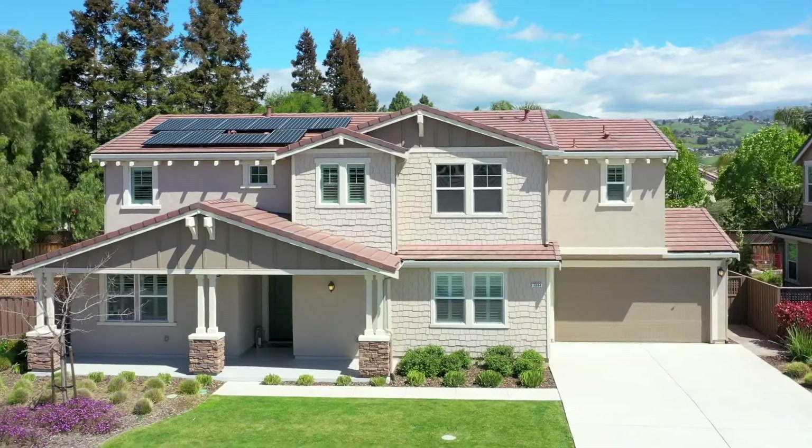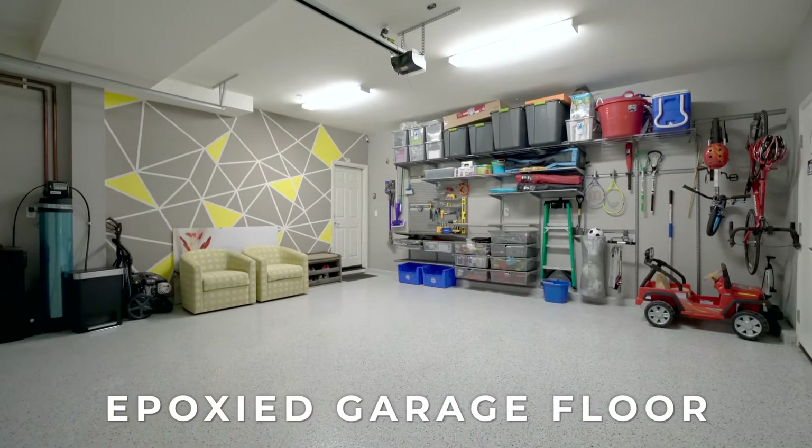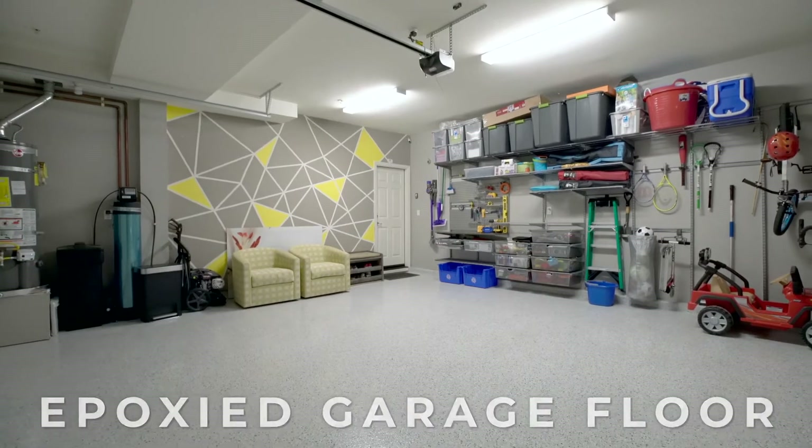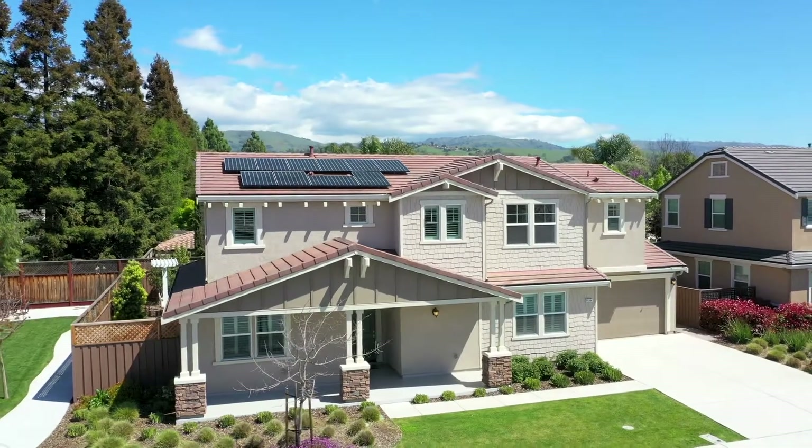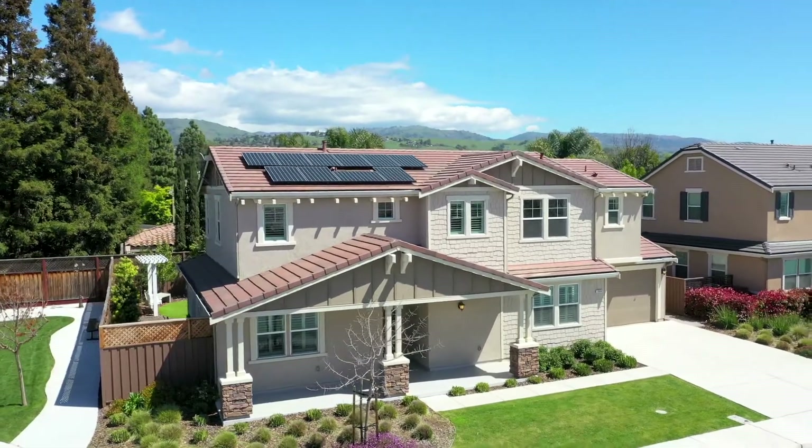Don't miss the fully finished two-car garage, which has a modern closet system for organization, and is pre-wired for charging an electric car. And this home has a fully sustainable and paid-off solar power.